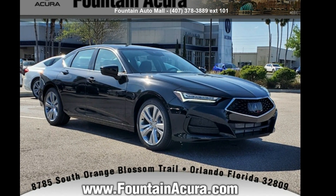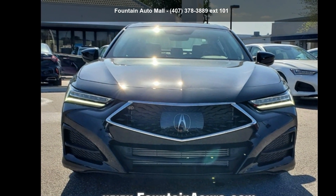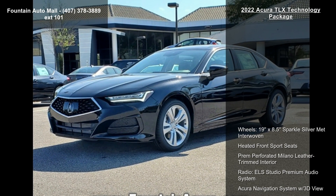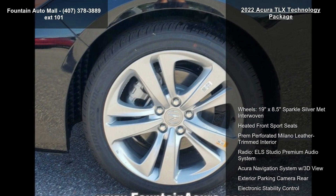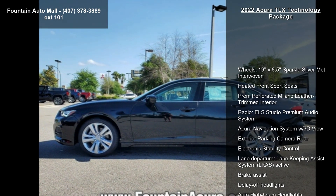Check out this 2022 Acura TLX Technology Package. If you are looking for a first class ride, you have found it. Enjoy these notable features: 19x8.5 sparkle silver mid wheels, interwoven heated front sport seats, and perforated Milano leather trim interior.